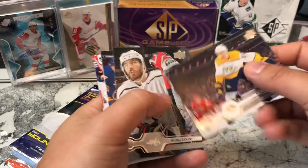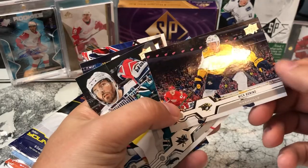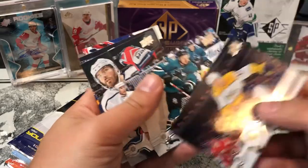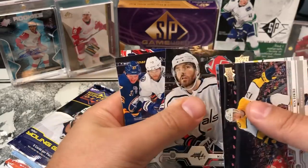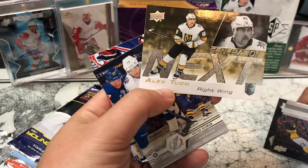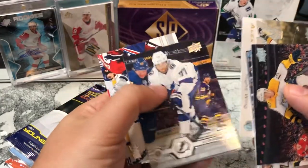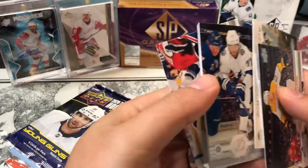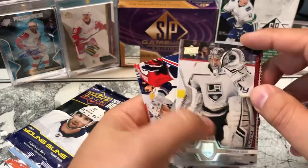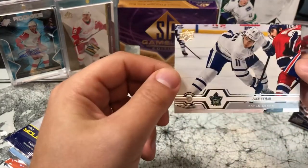19-20 Series 1 next. Nick Bonino — playing at the Wings, you got Darren Helm in the background. Tomasz Hertel, Michael Kempney. We have a Next Generation card of Alex Tuch from the Vegas Knights, Victor Hedman, Jonathan Quick — one of my favorite goalies — JT Compher, and Zach Hyman.